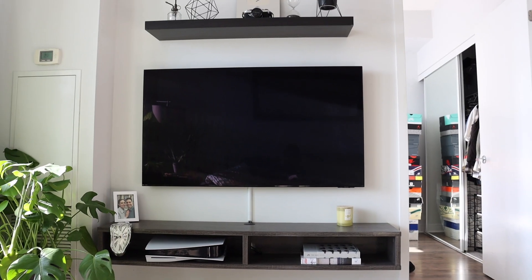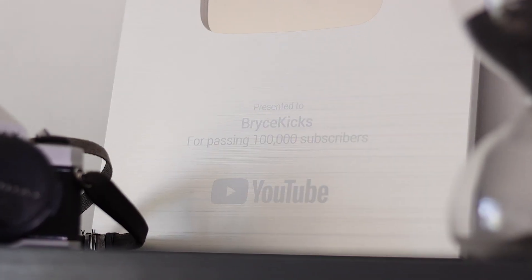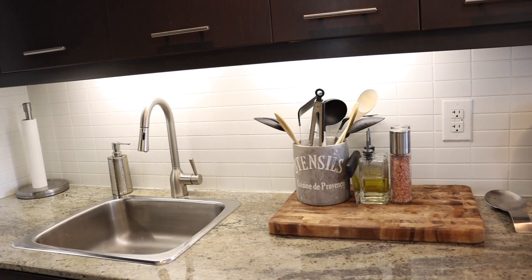Hey, come on in. Welcome to the first home tour and sneaker collection video. Today I'm really gonna be showing you guys where the magic happens. So here it is.